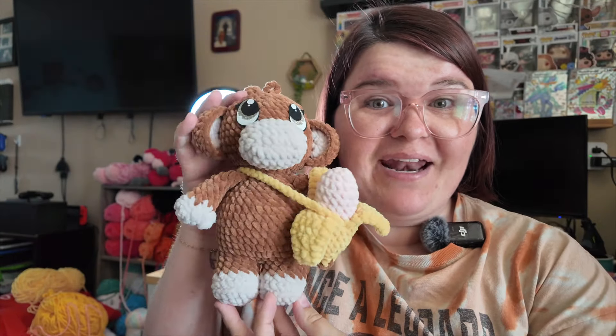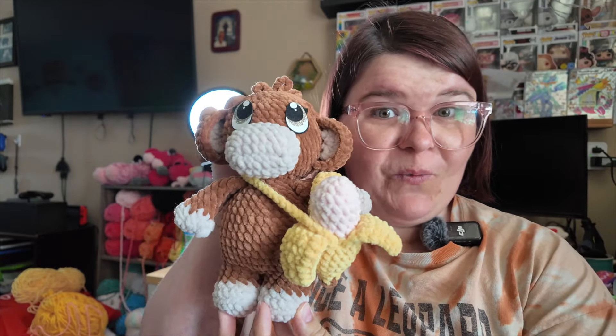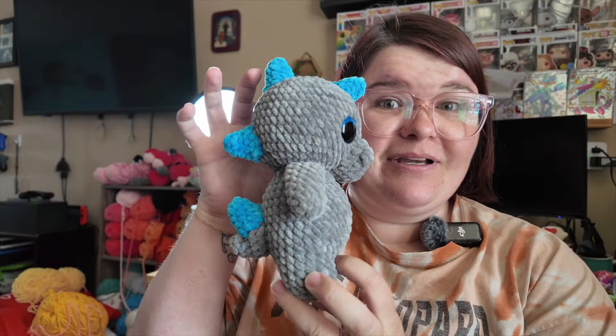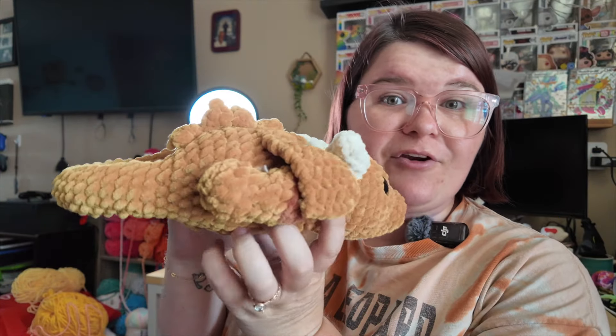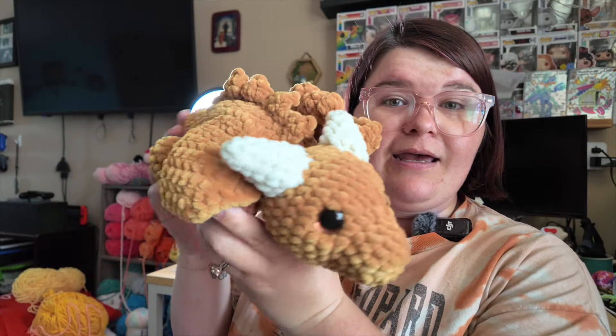I made a monkey with a banana purse by Stephanie Brooks Co., a standing dino by Katydids, and Baby Thor by Hannah Gurumi.